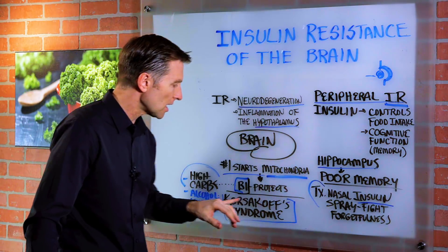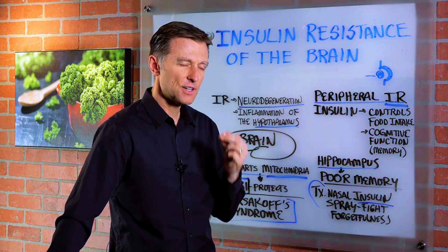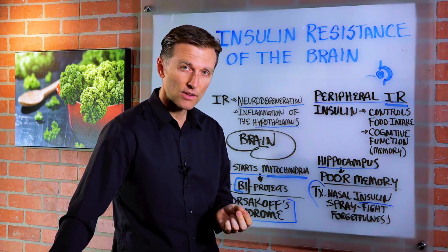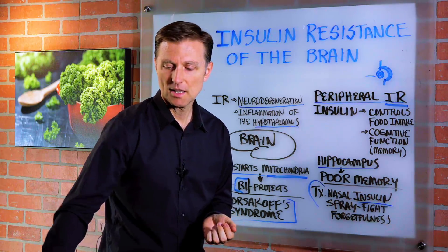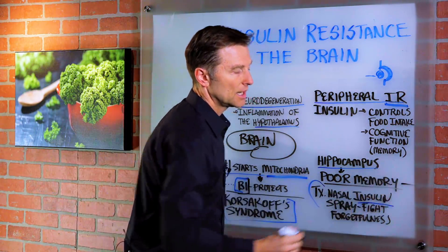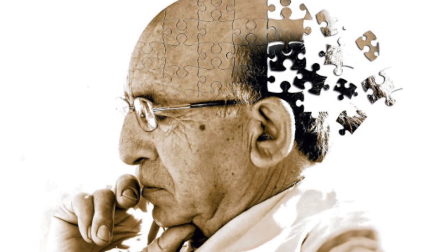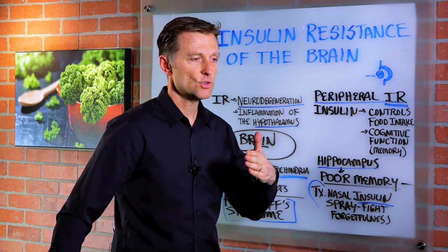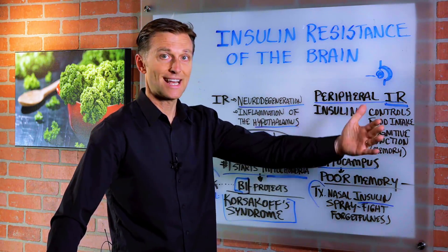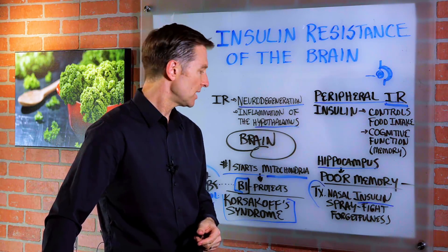There's even a condition called Korsakoff's syndrome, which is a very severe B1 deficiency. Take a wild guess what kind of symptoms these people have — memory problems, apathy, dementia. I believe that without B1, you can't protect the mitochondria and you can develop all sorts of dysfunctional cells that can affect memory, nerve damage, and more.